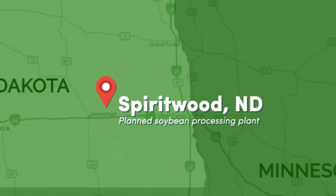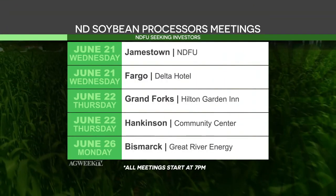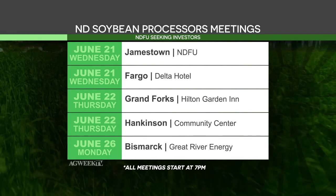The North Dakota Farmers Union is holding a series of meetings for potential investors in a soybean crushing facility and refinery. The North Dakota Soybean Processors plant will be located near Spiritwood, North Dakota, and will use 125,000 bushels of soybeans a day. Minnesota Soybean Processors will serve as the company's managing member, and a minimum investment of $40,000 is required.